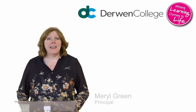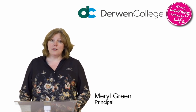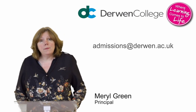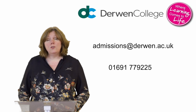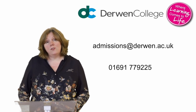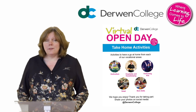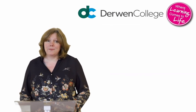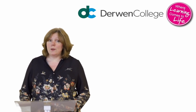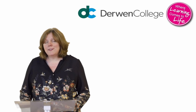Thank you for joining us today. I hope this event has given you a taste of what we have on offer here at Derwent College. Don't forget that the admissions team are standing by now to answer your calls and emails, so do please get in touch if you have questions. You can also download your free take-home activity resource on the website, which we really hope that you'll enjoy. I'm delighted you've been able to join us for this virtual open day and look forward to welcoming you in person very soon.